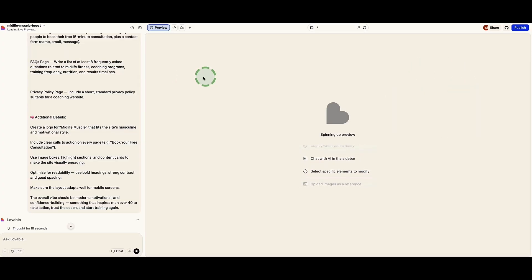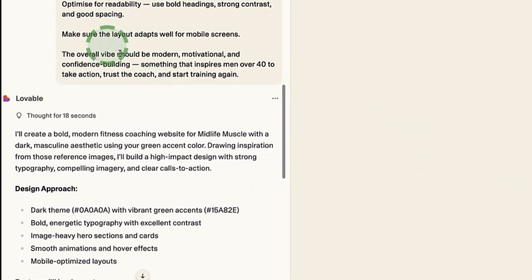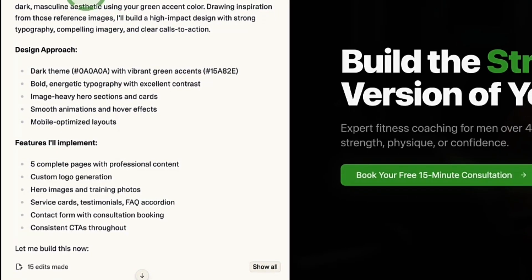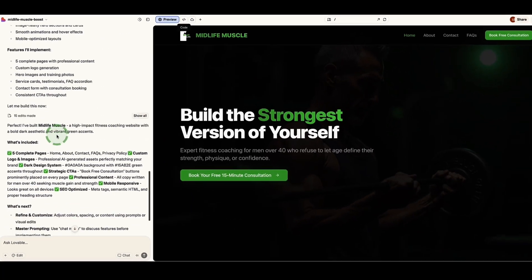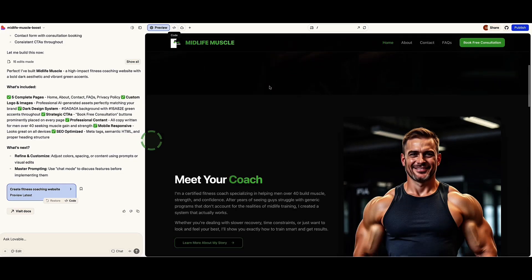This does take a few minutes — Lovable is working in the background building your website. Lovable in the sidebar is showing us that it understands our message, and then it's letting us know step-by-step what it's implementing as it builds. That took entirely about a minute and 30 seconds. And now this is the website — this is what it looks like. This is pretty awesome.